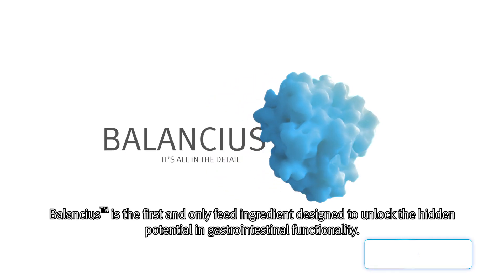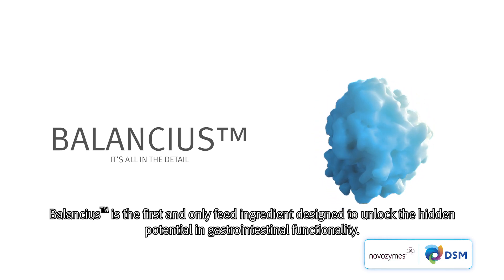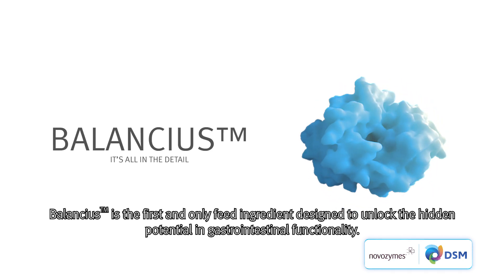Balancius is the first and only feed ingredient designed to unlock the hidden potential in gastrointestinal functionality.